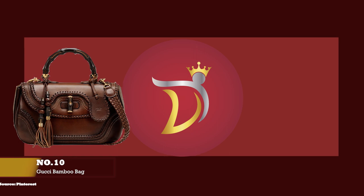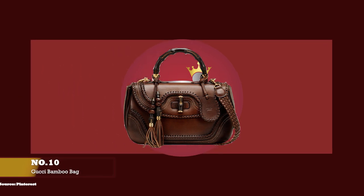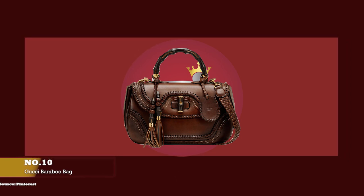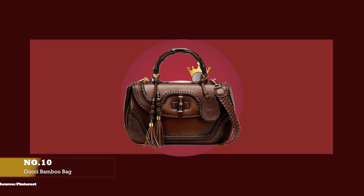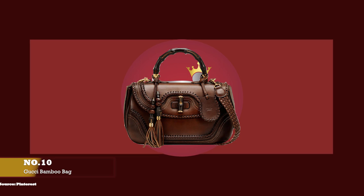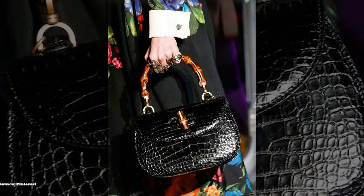At number ten, we have the Gucci Bamboo Bag, with prices starting at upwards of £2,230 for the mini size. One of the world's very first it-bags can be arguably said to be the Gucci Bamboo Bag. Few bags are as recognisable and as creative as the curved, semi-circular bamboo handle of the famous Gucci Bamboo Bag, which helped catapult Gucci to worldwide recognition. The famous Gucci Bamboo Bag was designed and released in 1947 in select Gucci boutiques.